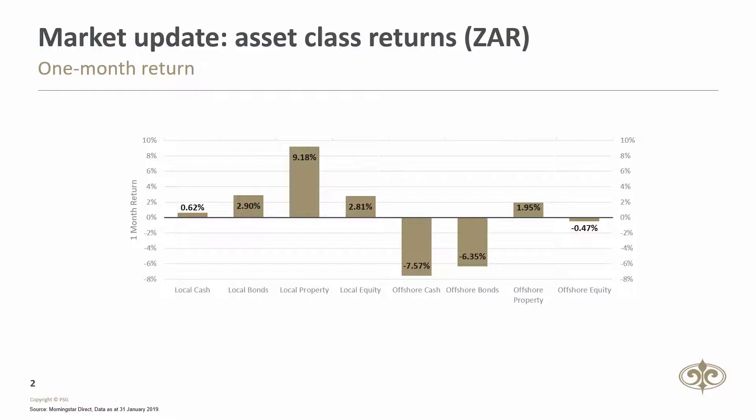The top performing asset class in RAND was domestic-listed property, returning just over 9% for the month. The RAND strengthened by about 8% versus the US dollar, causing the lower returns of offshore assets in RAND terms.